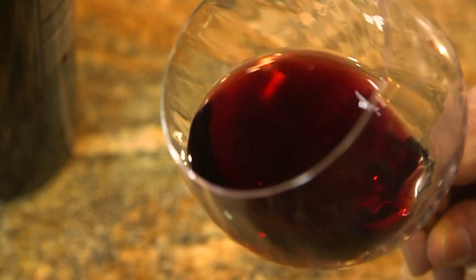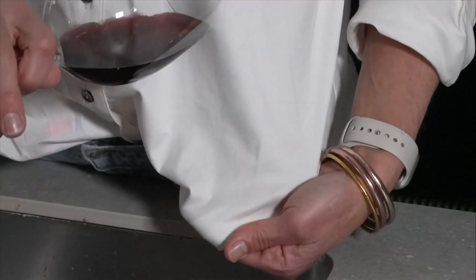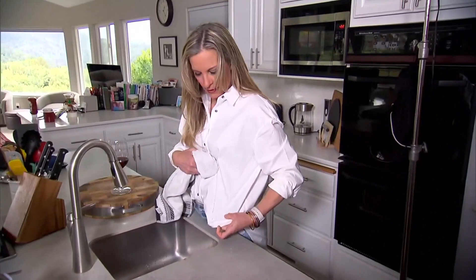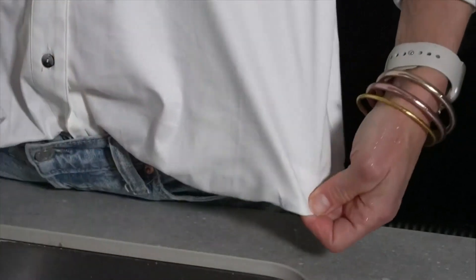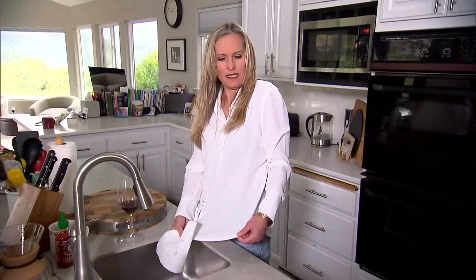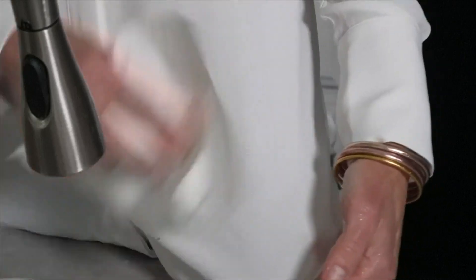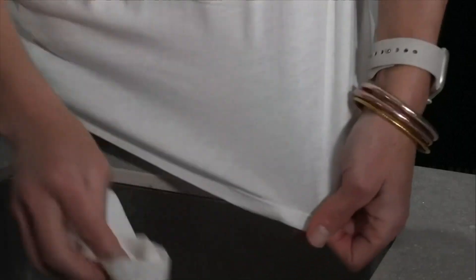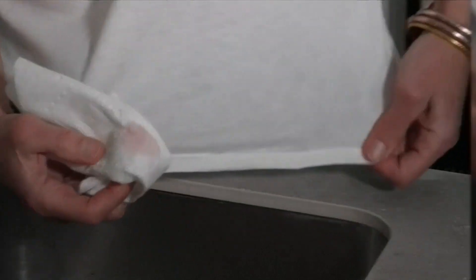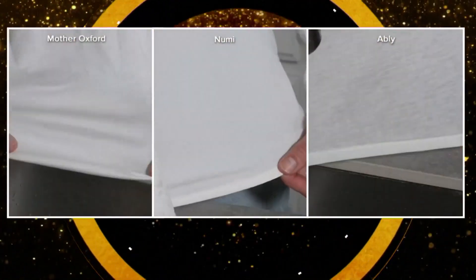First up, wine. Trying it on the Mother Oxford — there's a little bit on the shirt, but it's all beaded up. That was like magic. Same with the Noomi — someone bumps into you and your wine spills on you, you're good to go. And the t-shirt? Look at that. Nada.